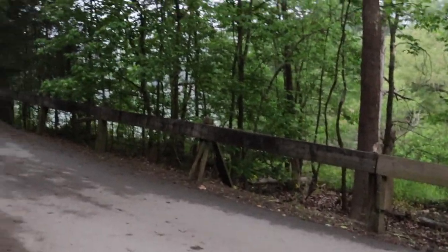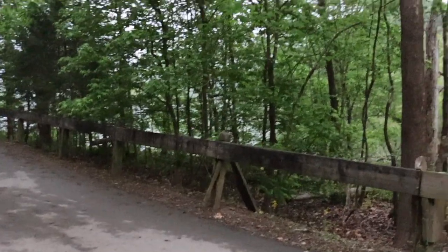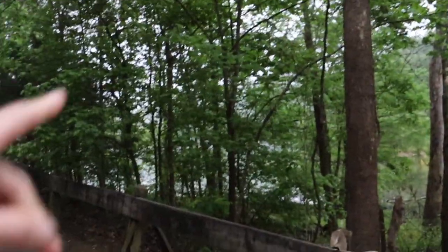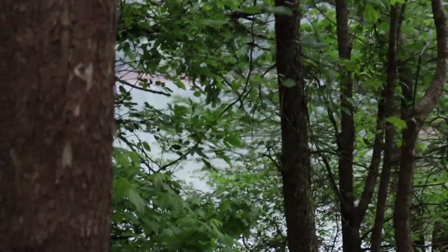I'm gonna walk over here — I don't think you can really see the lake very much. It's a hard cut in the winter time, but the lake is right there. But anyway, I'm gonna get everything packed up. Everything did phenomenal, everything else did great.